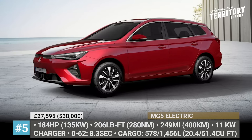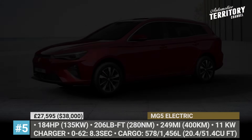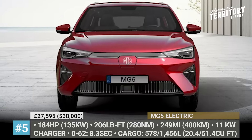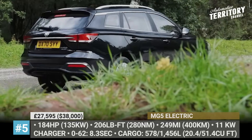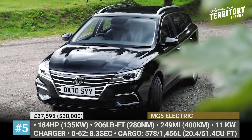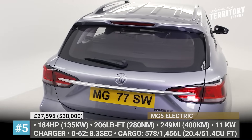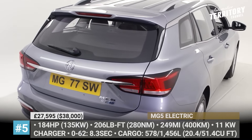MG 5 Electric. Though the MG 5 Electric station wagon went on sale just last year, MG has already prepared a facelift for the car. It introduces more modern and streamlined styling with thinner headlights, smaller grille and revised bumpers. The powertrain system also gets a boost.